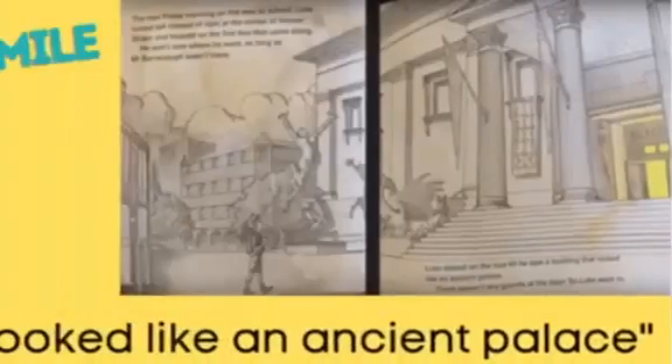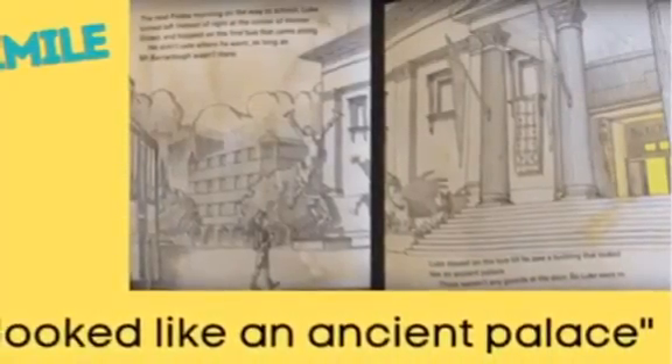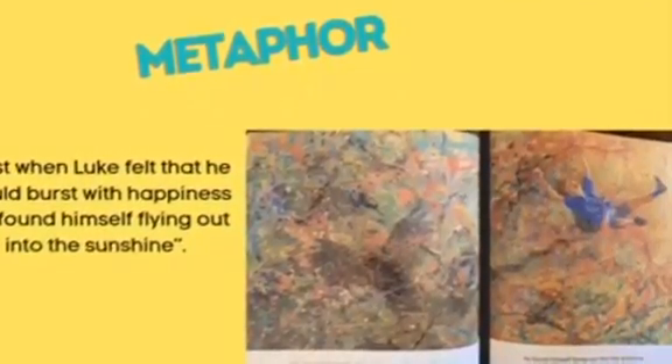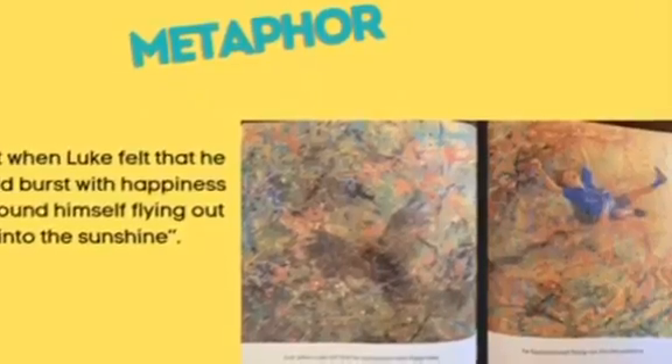When Luke discovers the art gallery he describes it as looking like an ancient palace. This is the use of a simile, done to show that the palace has some level of importance and glory. Also while Luke was at the gallery, Wheatley used a metaphor to describe how he was feeling. The metaphor reads: "Just when Luke felt that he could burst with happiness, he found himself flying into the sunshine." The use of this allows the reader to paint a visual picture and relate to Luke's emotions with a familiar feeling.